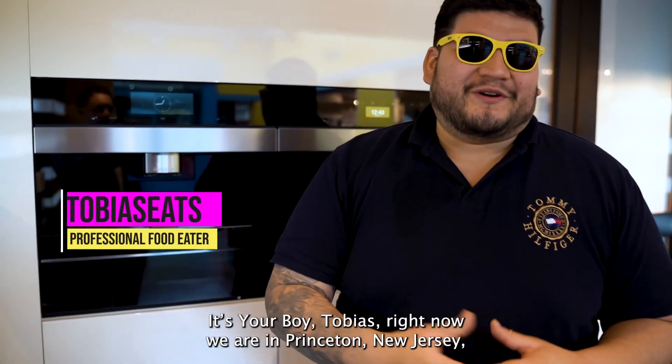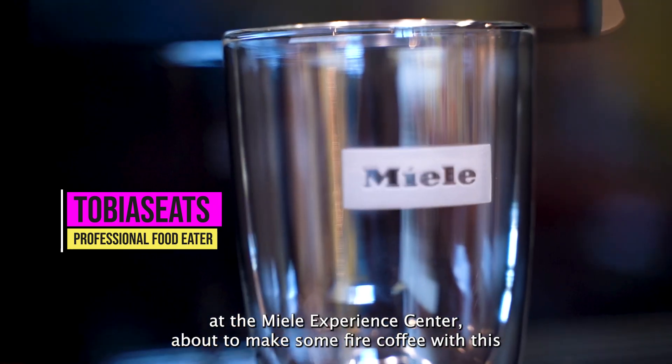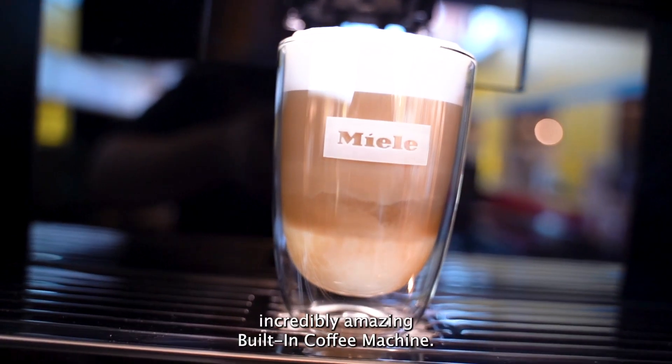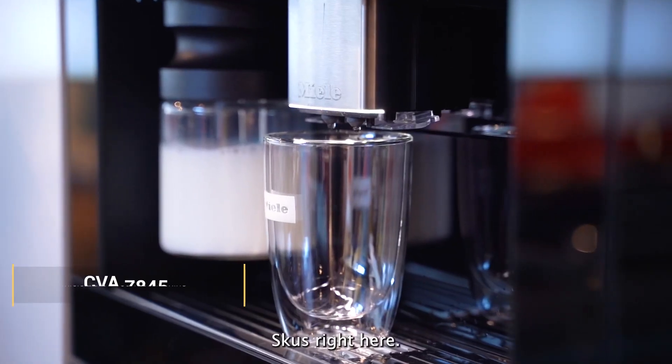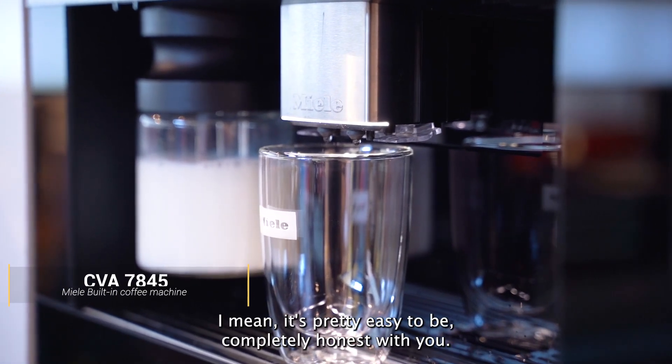What's good guys? It's your boy Tobias right now. We are in Princeton, New Jersey at the Miele Experience Center, about to make some fire coffee with this incredibly amazing built-in coffee machine. Skews right here so y'all know where to get it — it's pretty easy to be completely honest with you.